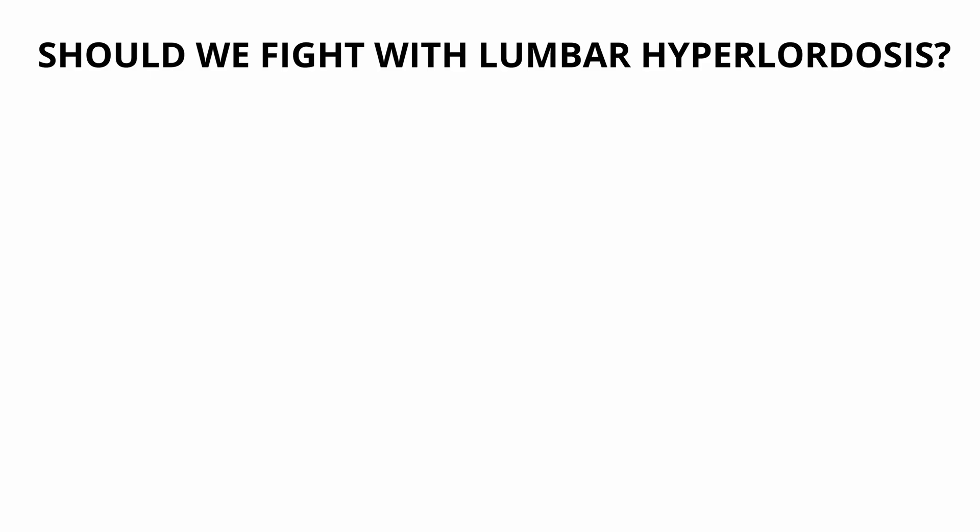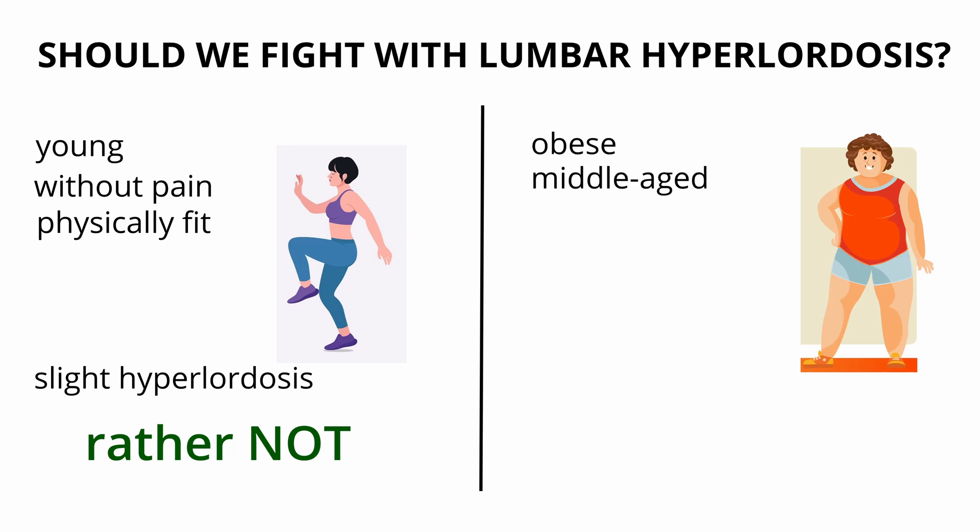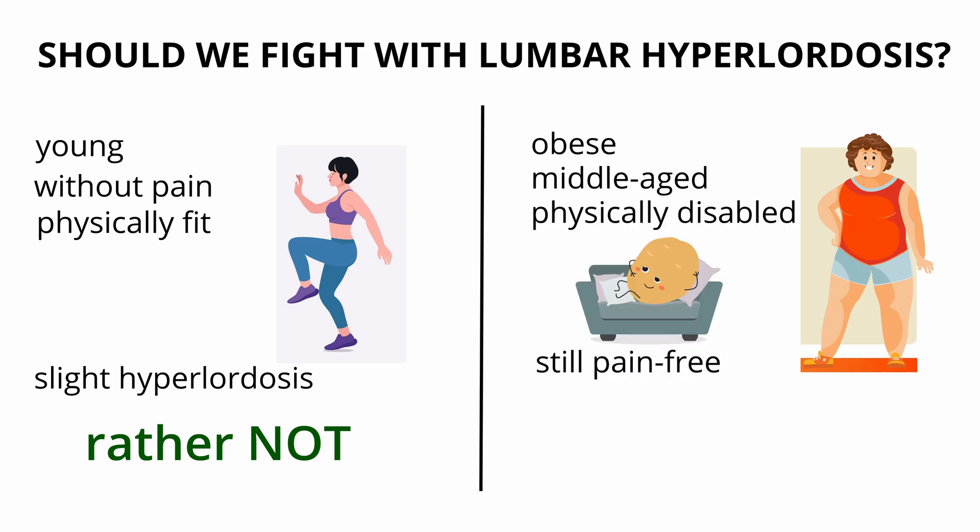But let's get back to hyperlordosis. Since it is not strictly connected to lower back pain, should we really care? The answer is: it depends. If I have a young patient, without pain, physically fit, with slight hyperlordosis, I usually see no reason to deal with it — of course, after performing all necessary tests and checking mobility. But if I have an obese, middle-aged, physically disabled patient, still pain-free but with severe hyperlordosis, I recommend rehabilitation to prevent future effects of hyperlordosis, like spondylolysis or isthmic spondylolisthesis.